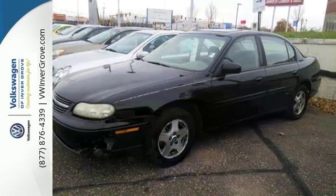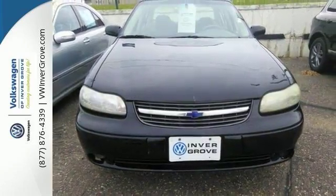You'll get things like a CD player, fog lights, and power windows, locks and mirrors, and remote keyless entry.